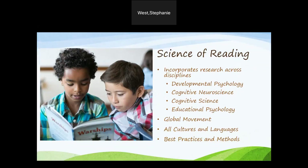Across the education circles, we are hearing the phrase science of reading. We are learning that the science of reading is current research that incorporates research across disciplines, including developmental psychology, cognitive neuroscience, cognitive science, along with educational psychology. This research has become a global movement and is seen in all cultures and languages. The science of reading demonstrates best practices and methods to help children learn to read, starting in the earliest steps of language to the successful steps of decoding unfamiliar words.